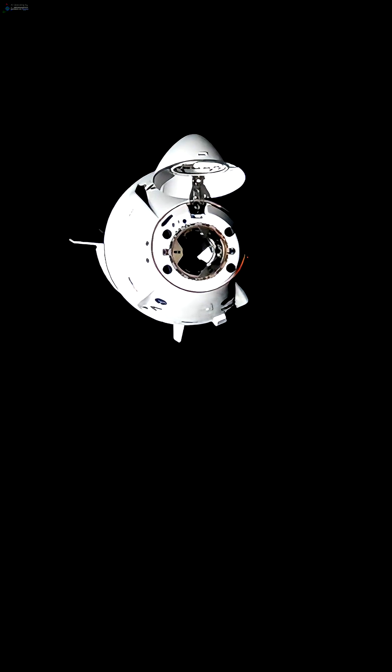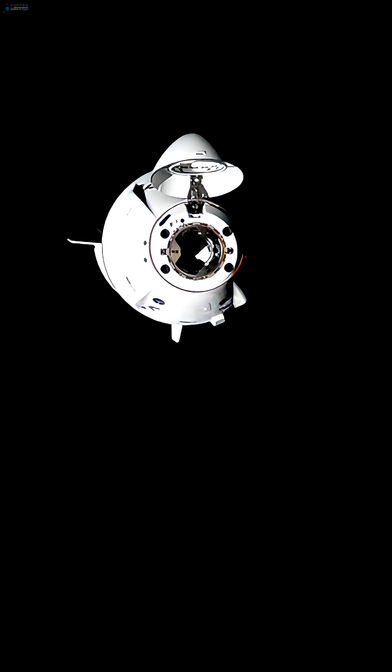You are seeing the docking light begin to blink at the center of Dragon Endurance. Features of Dragon becoming a little bit more apparent — the nose cone fully open, exposing the docking ring from Dragon Endurance carrying Crew 10. The forward docking port there is in the center of your screen, being illuminated every few seconds by that light from Dragon.